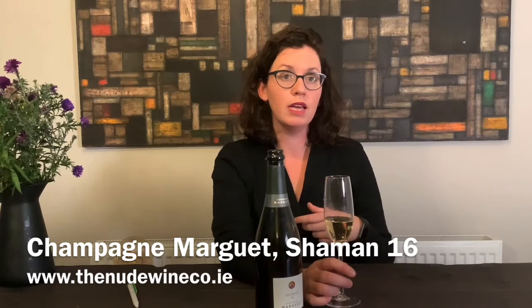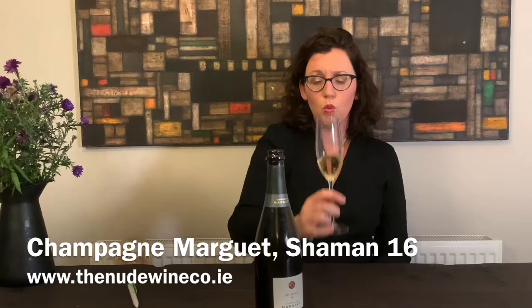So this one — Benoit Margais — he does everything by gravity. It's organic and biodynamic. When you run your winery by gravity, it's about as natural as you're going to get.